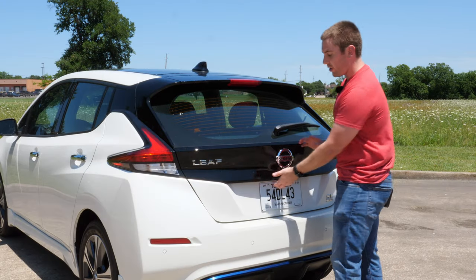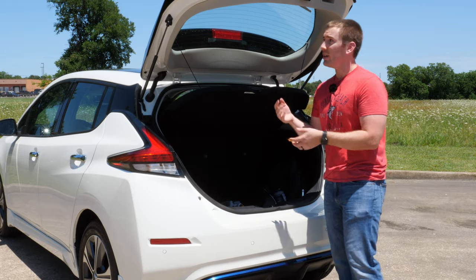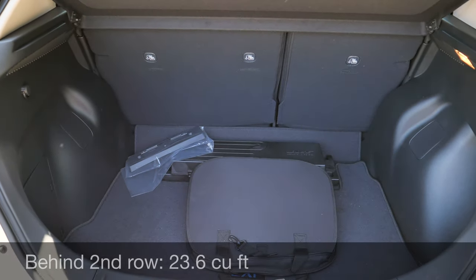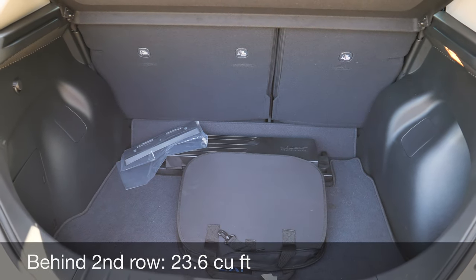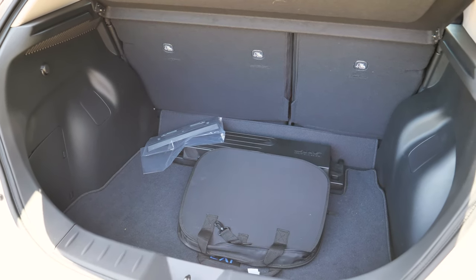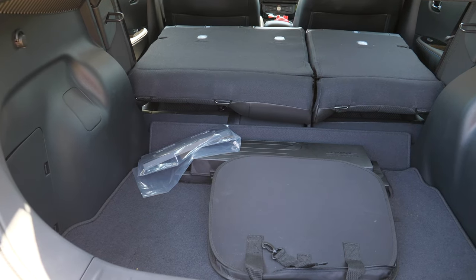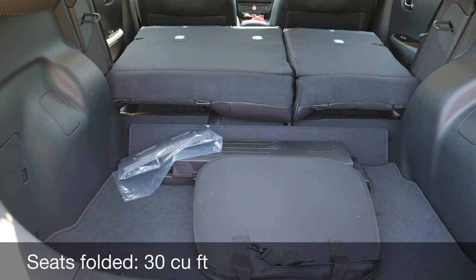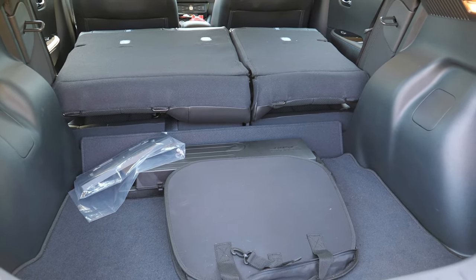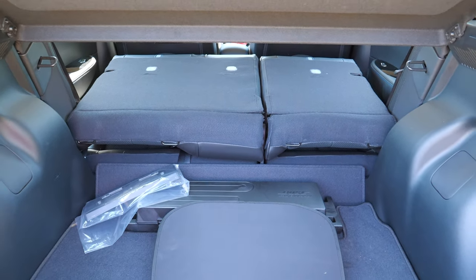Taking a look at the cargo area for the LEAF — you don't get a power remote-activated liftgate but there is a touchpad with the smart key system. Once you get back here you've got a really deep area behind the second row — it's actually 23 and a half cubic feet. There's no plug-ins back here, there is a removable cover on the top trim only, and a tire repair kit but no actual spare tire. The second row can fold in a 60/40 fashion giving you 30 cubic feet, but the seats on the second row sit so much higher than the cargo floor, which can throw off some packing plans.